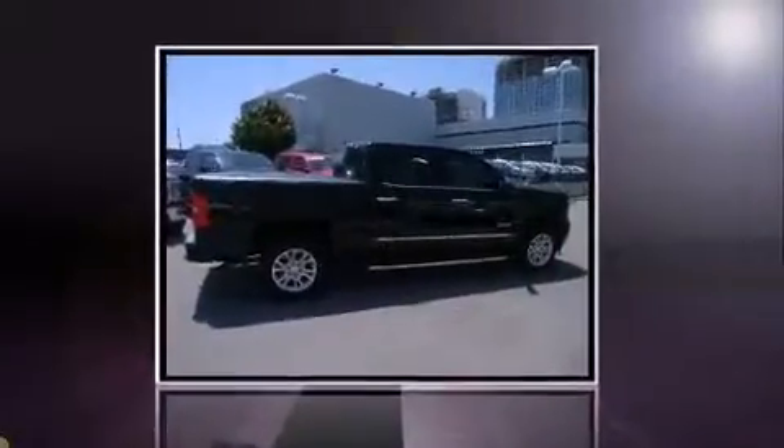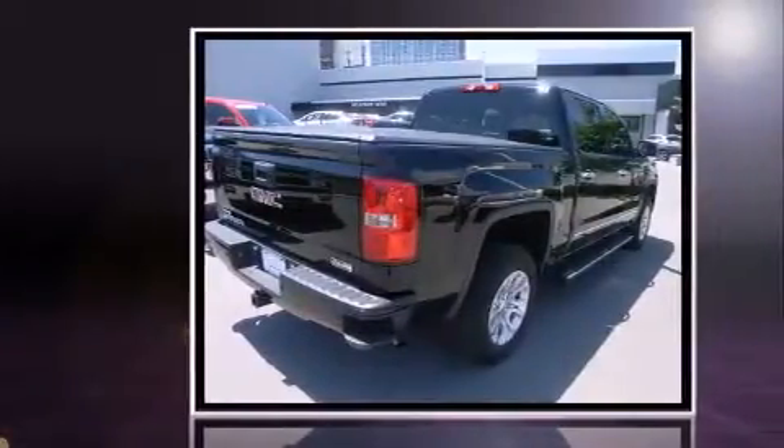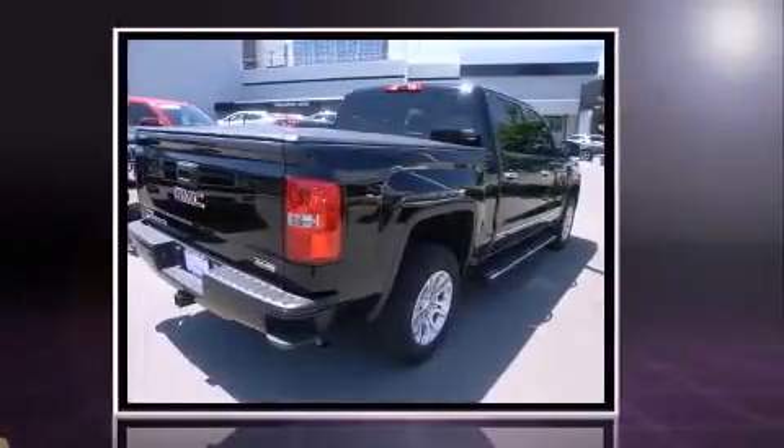Take command of the road in the 2015 GMC Sierra 1500. With just over 15,000 miles on the odometer, this vehicle provides excellent value as a pre-owned model.